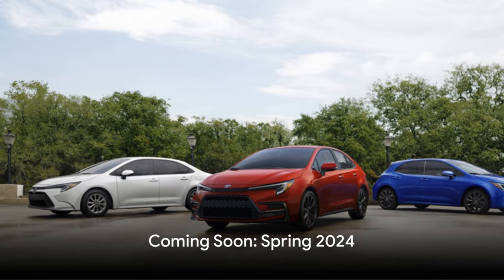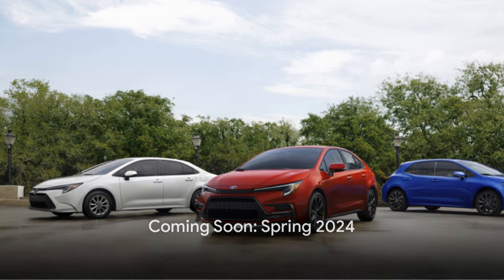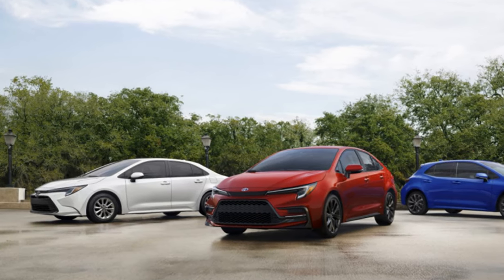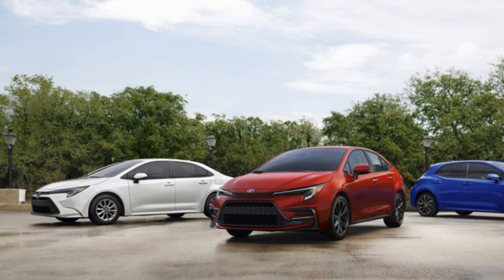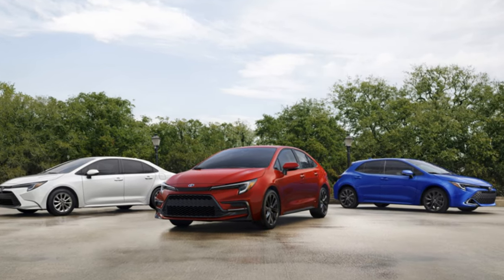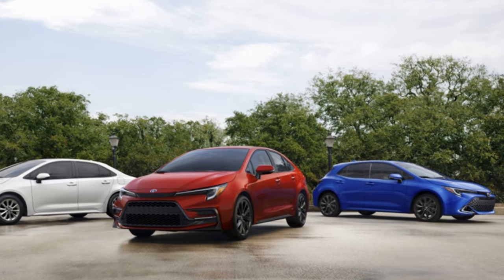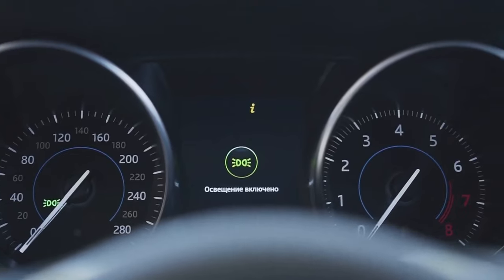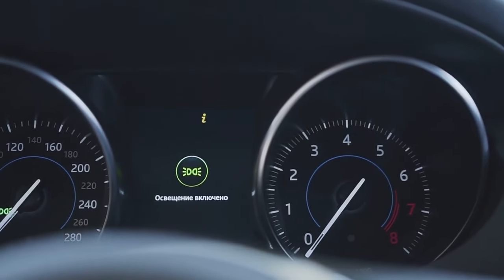As for the release date, the 2024 Corolla Hybrid is set to hit the markets in the spring of 2024. While we're still waiting for the detailed specifications and pricing, the anticipation is certainly building. The 2024 Toyota Corolla Hybrid — a blend of power, luxury, and technology — is set to make a grand entry soon. Stay tuned for more updates.